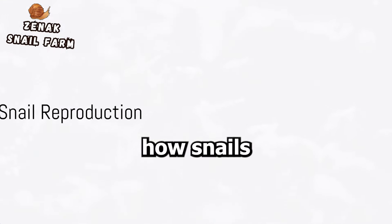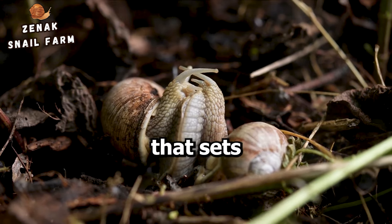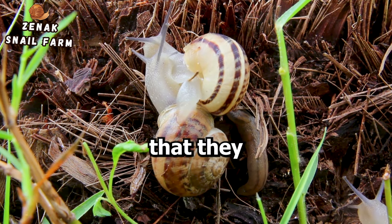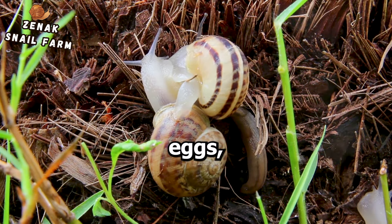Before understanding how snails protect their eggs, we must first delve into their reproduction process. Snails possess a unique trait that sets them apart from many creatures — they are hermaphrodites. This means that they carry both male and female reproductive organs, and as such, every mature snail has the capability to produce eggs.